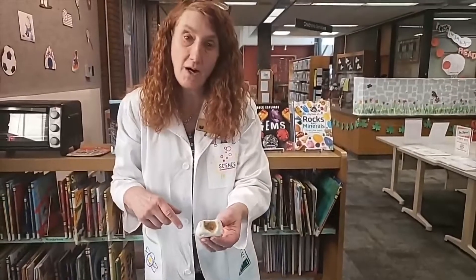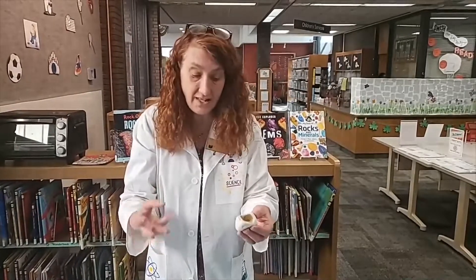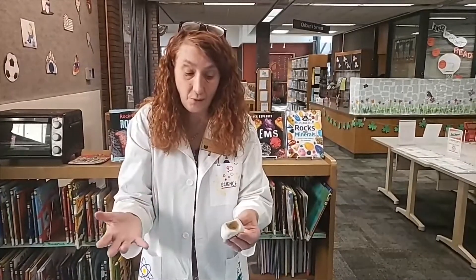Maybe when you're out walking you'll find a rock that may even have a hole through the center of it. How did that happen? Well, probably through weathering — whether it was the wind, the sun, the sand, the water, the ice, or the pressure. All those things will weather a rock.